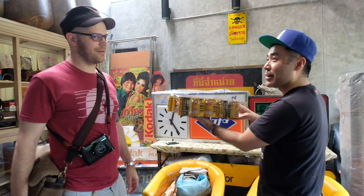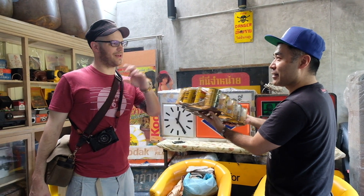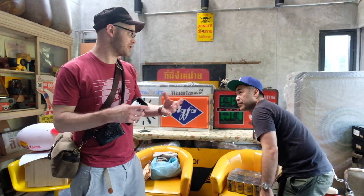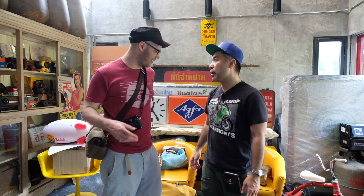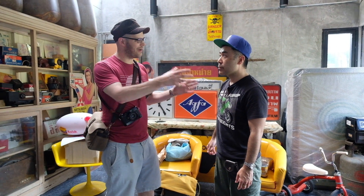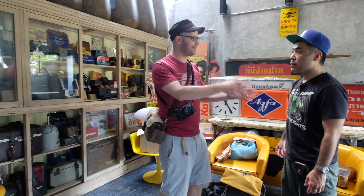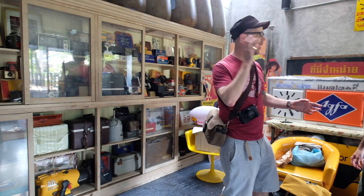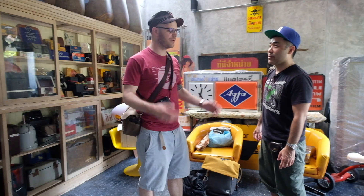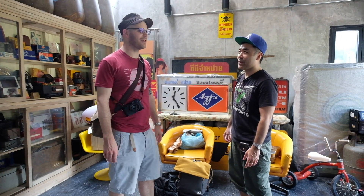He was telling me that when he got this, he also got some Kodak torches — flashlights — also in an unopened sealed pack. But when the owner gave them to him, he suddenly said 'I want one of those,' ripped one out and kept one. And the collector said 'I don't want it now — you've ruined it for me.'